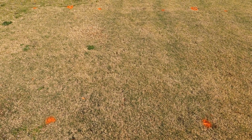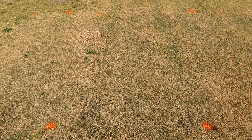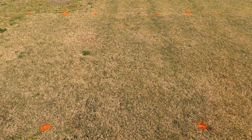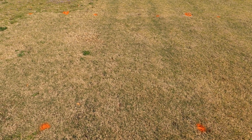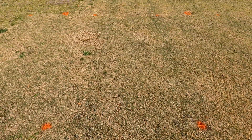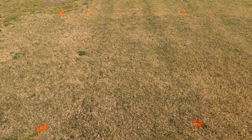Treatment five is also Spectacle at six ounces and Princep at 32 ounces, but instead of Celsius like in the previous treatment, we inserted Tribute Total at one ounce per acre. Again, excellent weed control. This was also put out in mid-November. No turf damage as far as greening up — so again, a very good treatment.